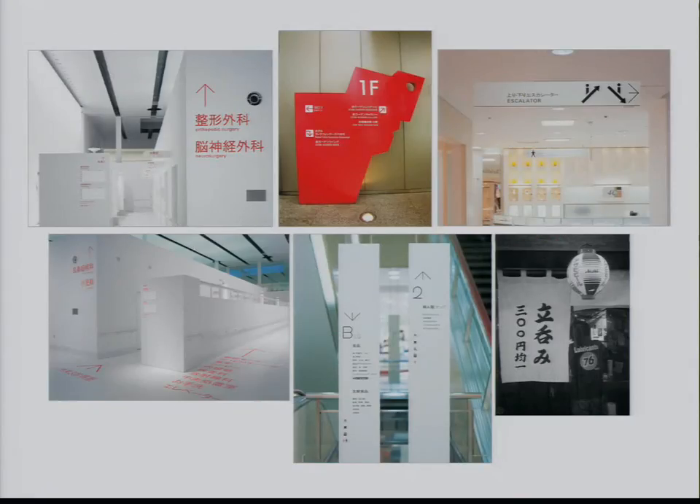Looking at international — as we start thinking about moving towards international markets — seeing whether or not some of these principles hold up. And in fact, they actually do. We saw some really great stuff in China and Japan.